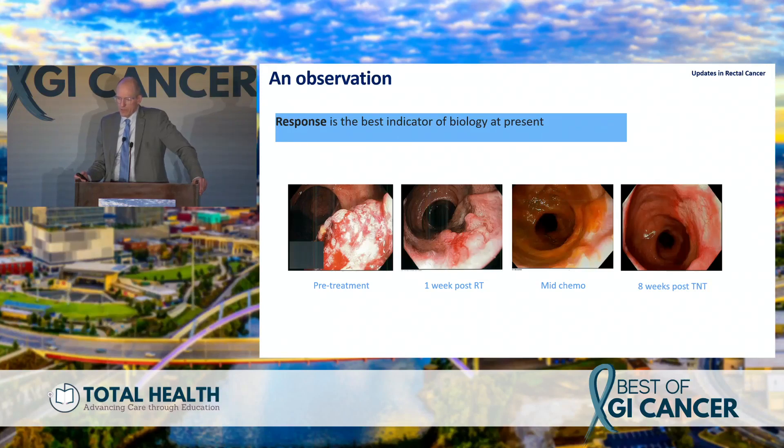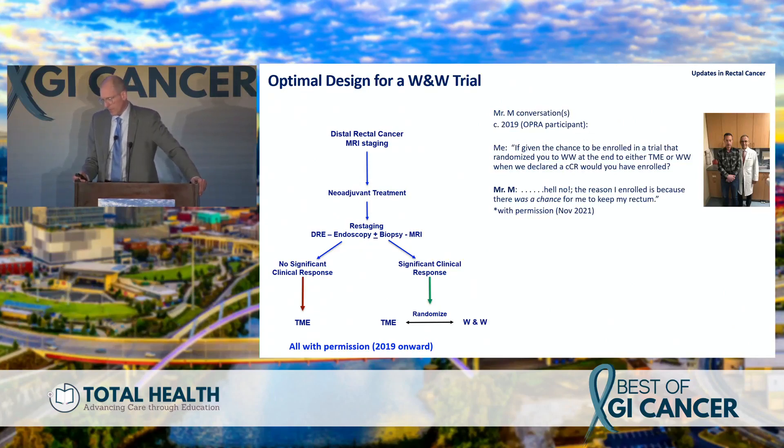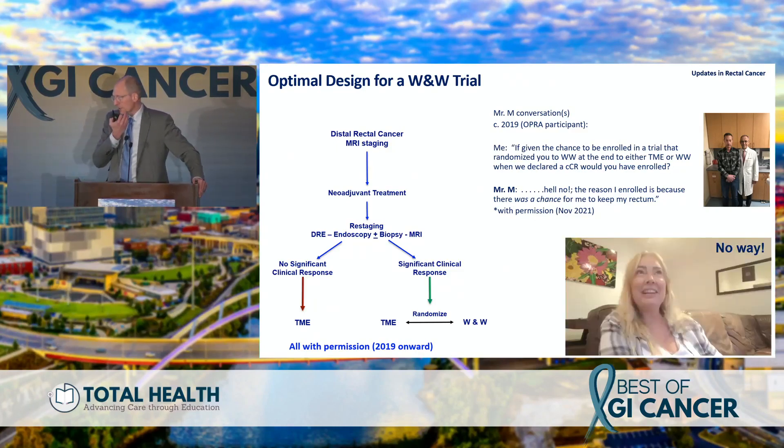The idea is to use response to guide treatment choices. You can see how radiation affects the tumor — endoscopy one week after, mid-chemo, and after chemotherapy — with the tumor melting away. For a watch-and-wait trial, if I got everyone in the room to say their tumor is gone and then randomized them to APR or not, nobody would do that. Our patients confirmed this — there is no way they would agree to that design.